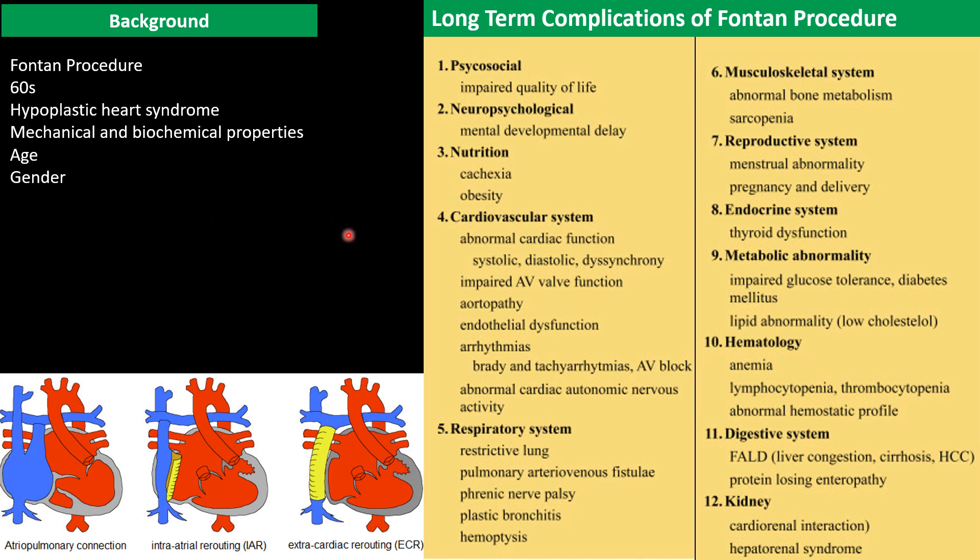Research showed that the right ventricle has a unique structure and function — mechanically and biochemically, completely unique and different from the left side in many aspects. Even age and gender affect right ventricle function. For example, in fetal life and the first years of life, because of pulmonary pressure, right ventricle wall thickness is almost the same as the left ventricle, but after that it decreases to about three to five millimeters. There is a lot of important material to cover, so we will go over them briefly.